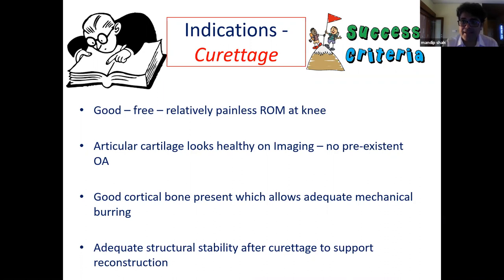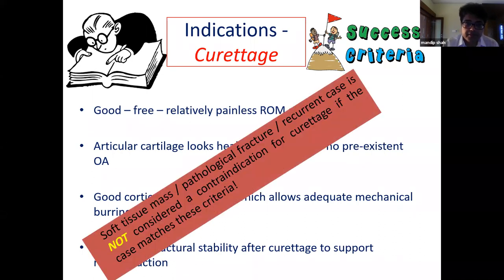Indications for curettage: the patient's range of movement around the neighboring joint should be good, free, and painless. On X-ray, MRI, and CT, the articular cartilage should look healthy with no pre-existing osteoarthritis. Cortical bone should be adequate. Soft tissue mass, pathological fracture, or recurrent disease are not contraindications if these other criteria are met.